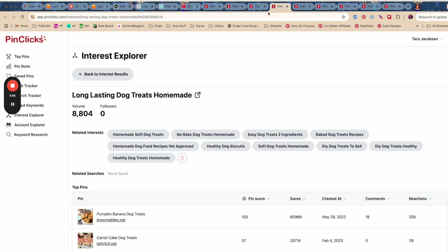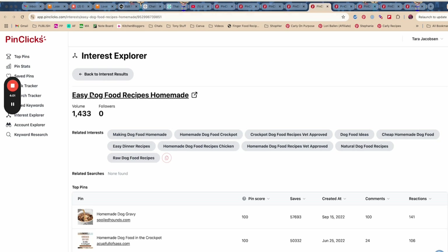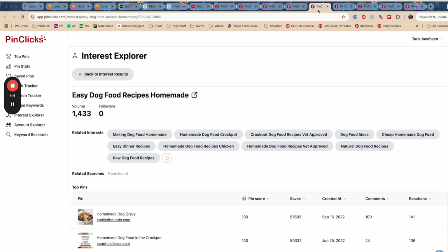Homemade dog food vet approved — that seems to be a really good thing, but we don't have that credential. Long lasting dog treats homemade — now think about it: we started just trying to find dog food recipes, but now we've found a wonderful keyword, 'long lasting dog treats homemade,' that we could add to our content cluster. So now we would have three things in our content cluster.